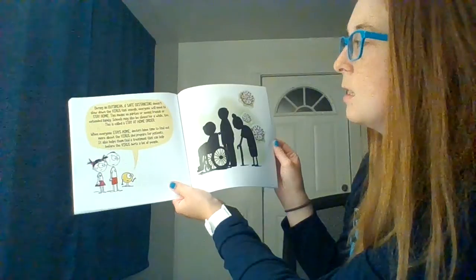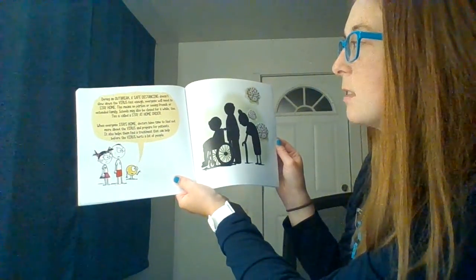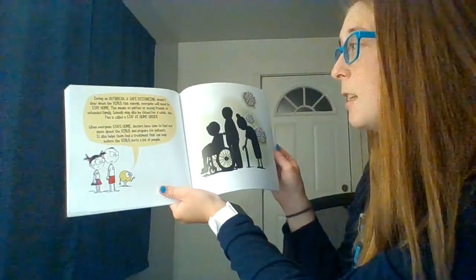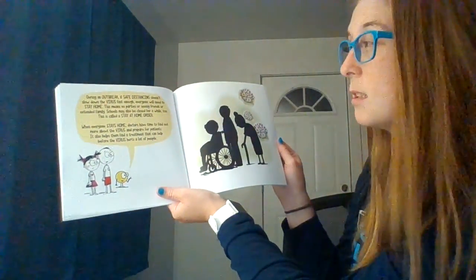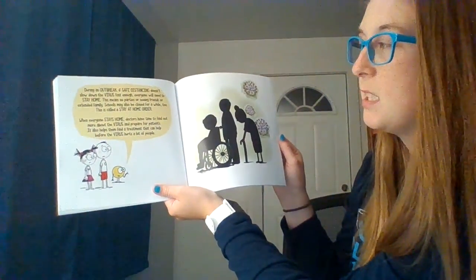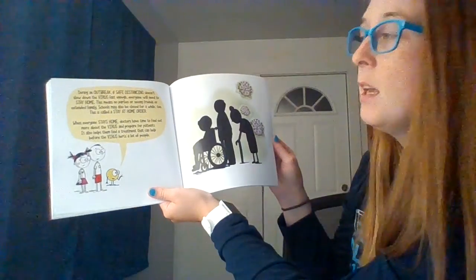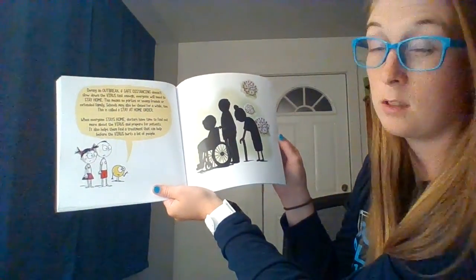During an outbreak, if safe distancing doesn't slow down the virus fast enough, everyone will need to stay home — something they experienced this last March. This means no parties or seeing friends or extended family, and schools are even closed. That's called a stay-at-home order. When everyone stays home, doctors have time to find out more about the virus, prepare for patients, and find treatments that could help before the virus hurts a lot of people.